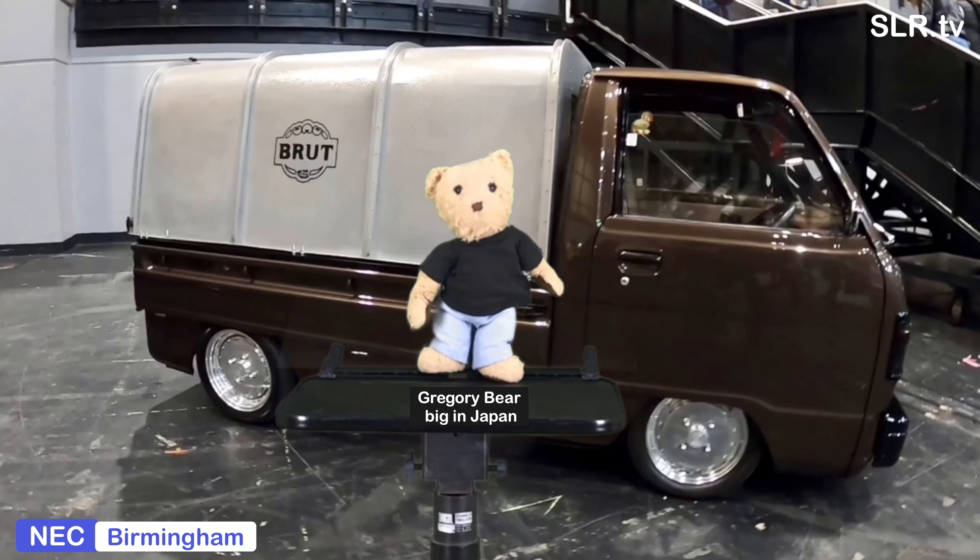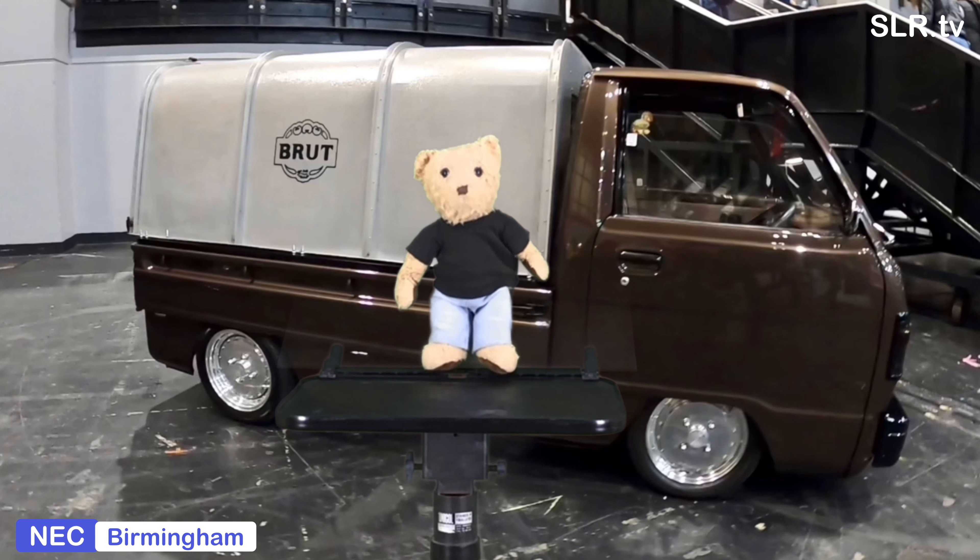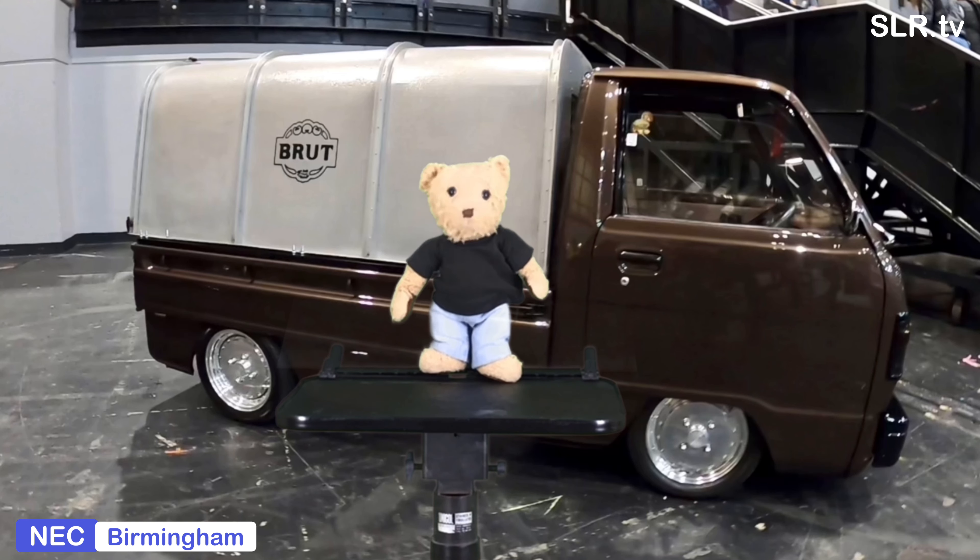Hello everybody! Toot toot, peep peep - and welcome to the Classic Car Show 2021. Now the boys are back in town - yes, the looky-likey boys with the black t-shirts. Now that's enough about me, let's move on.